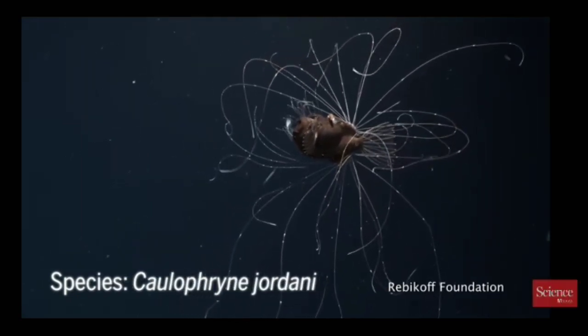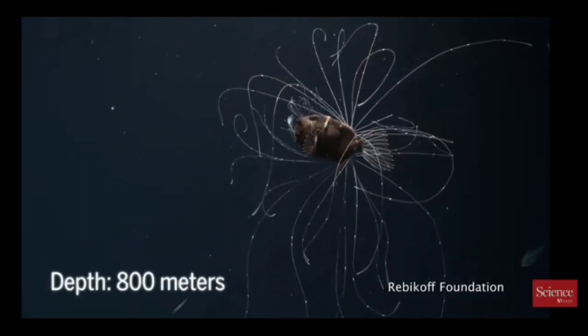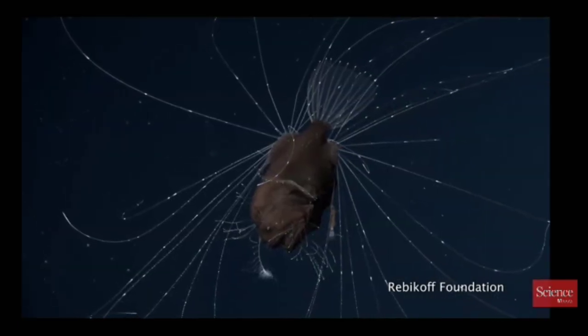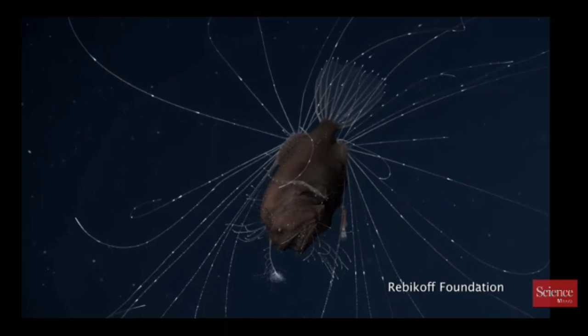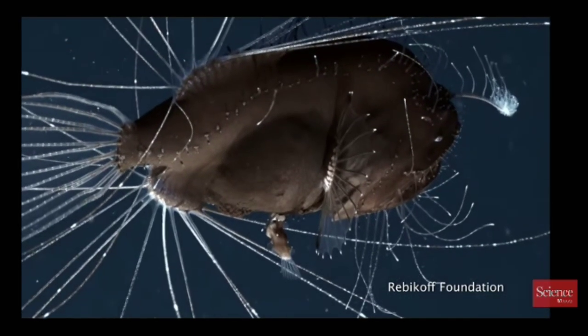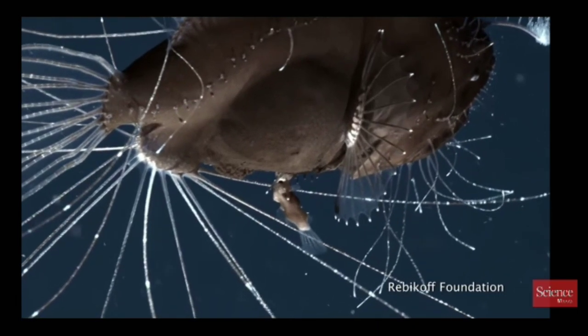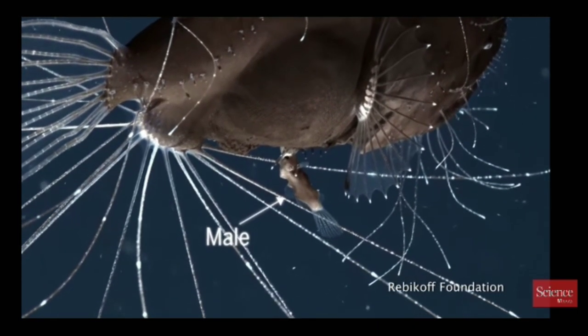Life in the deep sea is difficult, so many fishes there have special adaptations to improve their ability to feed and to mate. Deep sea anglerfish may not regularly encounter suitable prey, so they have very large mouths and stomachs and long, pointy teeth in order to facilitate capturing and swallowing anything that they find.